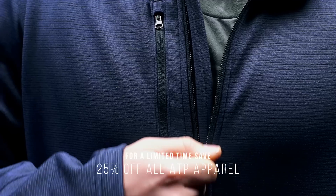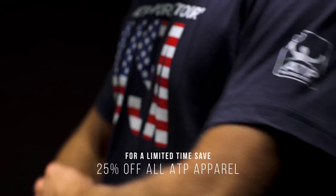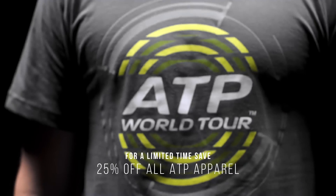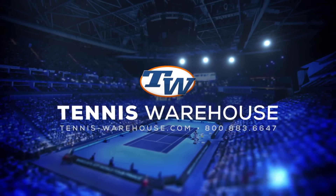Comfort meets performance thanks to technical fabrics and styles that work both on court and off. Get in on the action and get your ATP World Tour gear today at TennisWarehouse.com, the world's largest online tennis store.